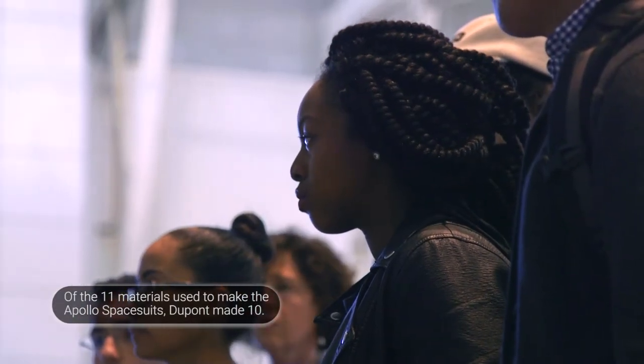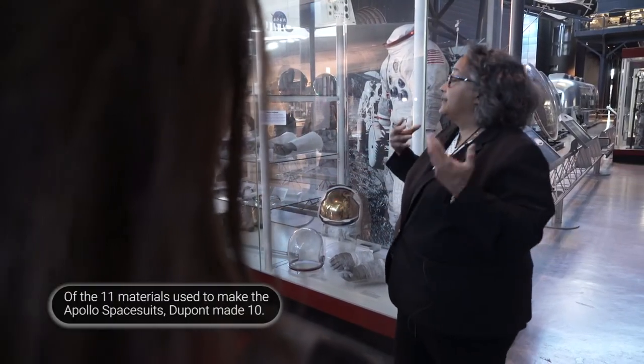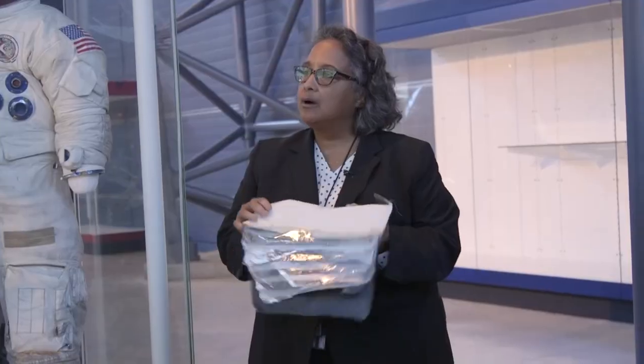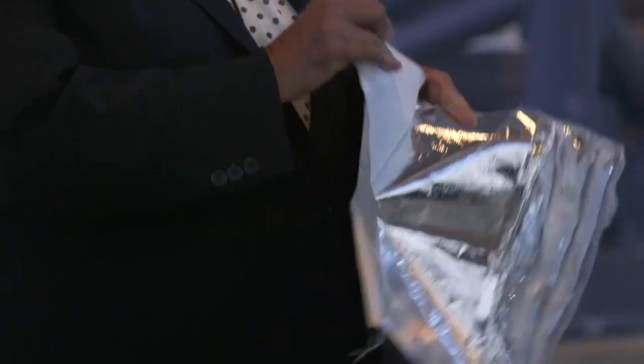DuPont had been making munitions for the United States since the 19th century. At the end of World War II, they decided to catch on to the flood of suburban life and the post-World War II home ownership boom. They were going to make domestic materials and domestic textiles. These were all materials developed by DuPont for home furnishings, and in fact they were marketed for home furnishings.